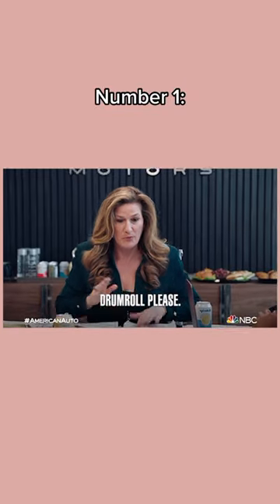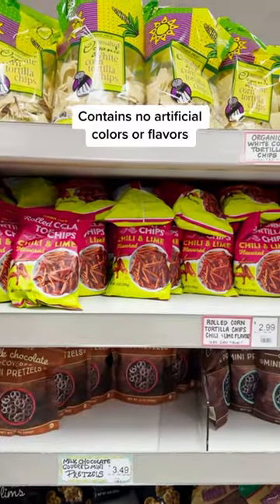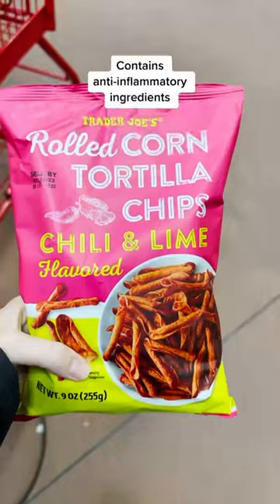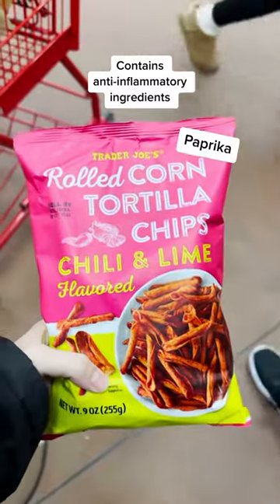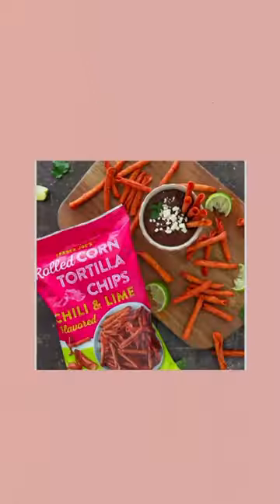Coming in at number one overall is the chili and lime flavored rolled corn tortilla chips. These chips have no artificial colors or flavors and contain anti-inflammatory ingredients like paprika and turmeric. Overall, they are a great option for a satisfying gluten-free snack. RD approved.